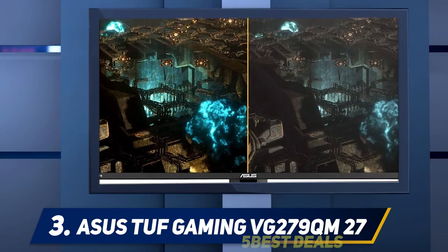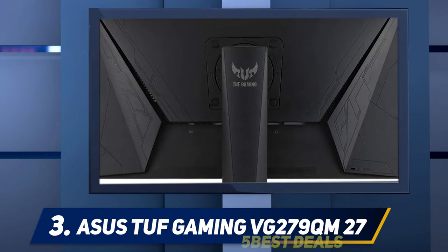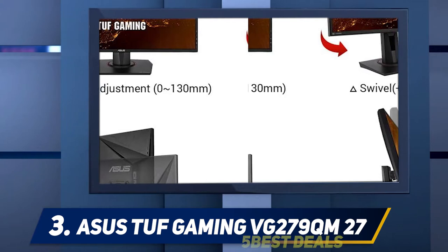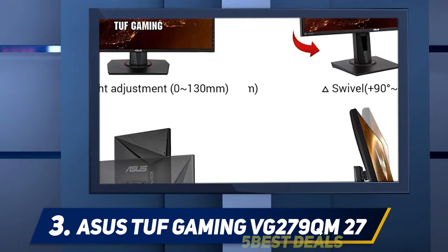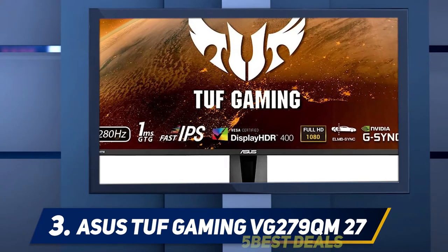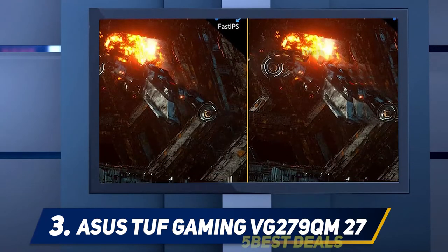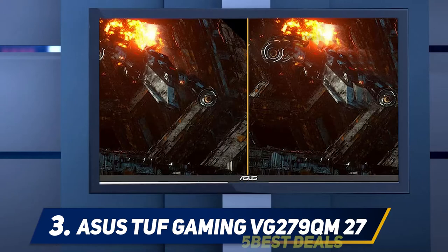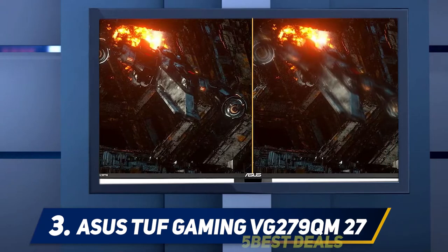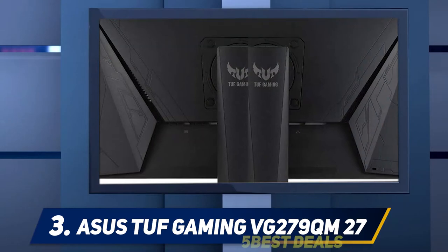At number 3, the ASUS TUF Gaming VG279QM. If you're going for speed, why stop at 240Hz? ASUS has the next step up with the TUF Gaming VG279QM monitor, which can deliver 280Hz when you overclock it. At that refresh rate, you'll definitely be taking full advantage of your graphics card to max out frame rate. This monitor isn't too concerned about which graphics card you use, as you can run either FreeSync or G-Sync with it to avoid tearing when your frame rate doesn't match the refresh rate.